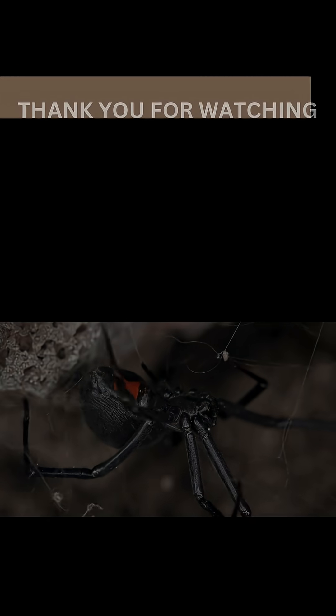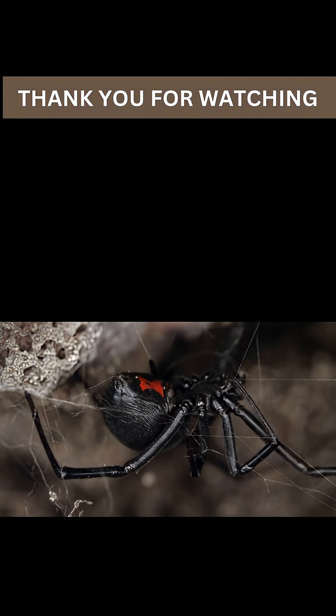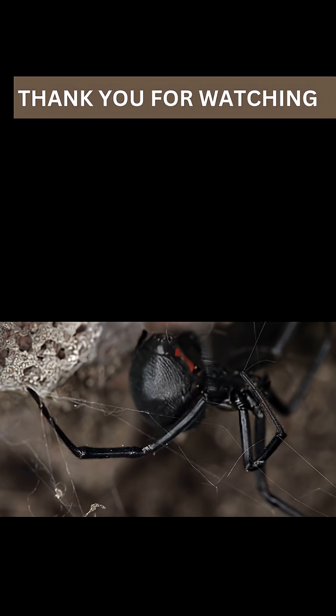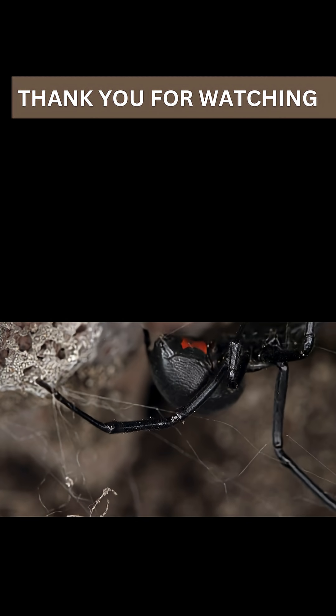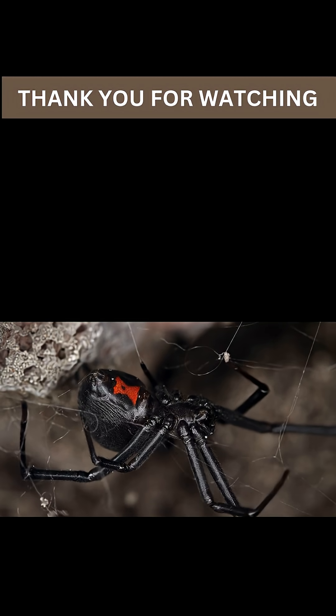Thank you for watching. Let me know what you would like to see next. Don't forget to hit the like button, share your favorite spider facts in the comments, and subscribe to our channel for more thrilling adventures in the natural world.